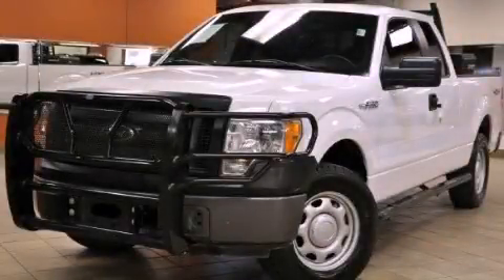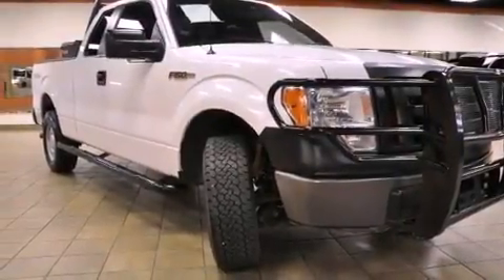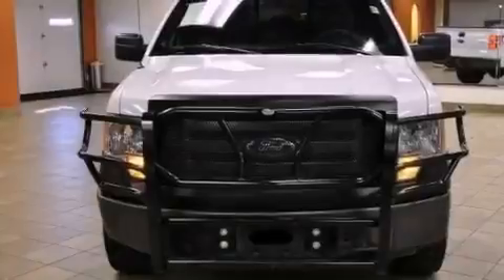This is a 2006 Ford F-150, made for the job site, the trail, and the town. It has a 5.4-liter, eight-cylinder engine and an automatic transmission.